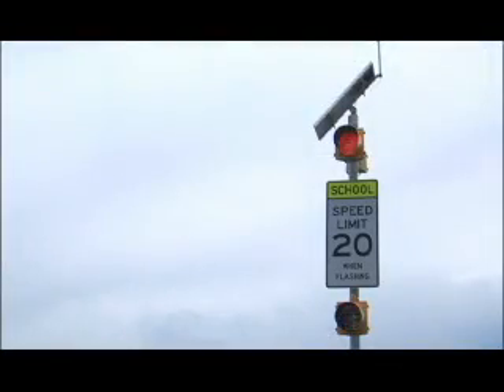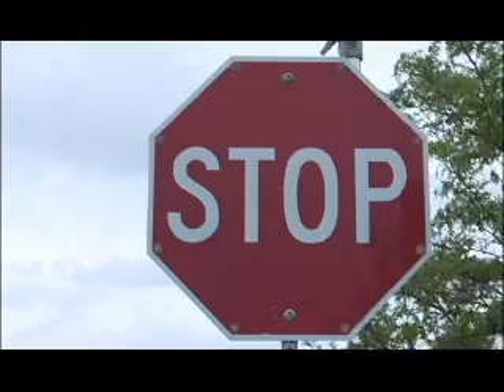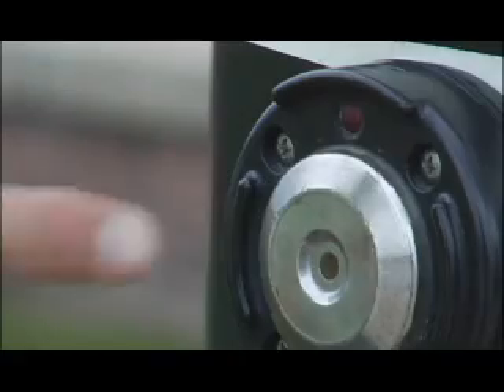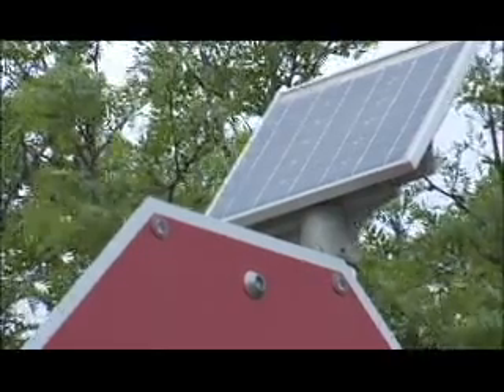Douglas County is now using LED lights for school zone flashing beacons, flashing stop signs, variable message boards, and countdown pedestrian signals. Many of these devices can be powered off of solar power because of the reduced energy use of LED technology.